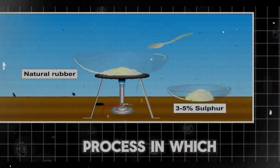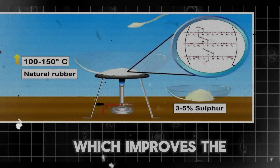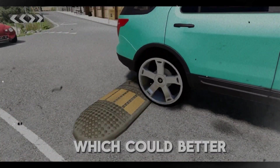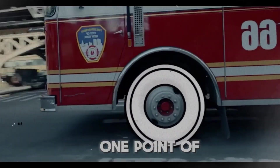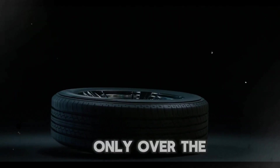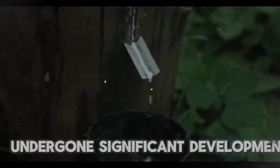Vulcanization is a process in which rubber is mixed with sulfur and then treated with heat and pressure, which improves the rubber's flexibility and strength. The development of pneumatic tires, which could better absorb road bumps and provide enhanced grip, was made possible by this innovation. There is only one point of contact between the vehicle and the ground, and that is the tire. Over the previous century, automobile tires have undergone significant development.